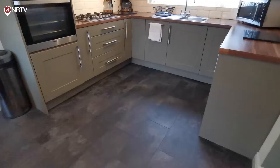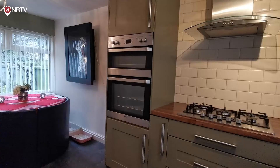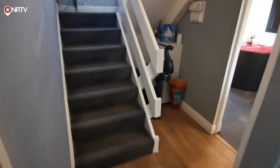A real showpiece is the fitted dining kitchen. The units are modern and attractive, with a built in double oven and gas hob. The dining area makes this a real family space. There's also a utility room off the kitchen and a ground floor WC off the hall.